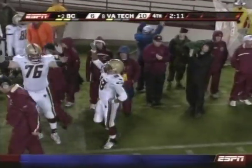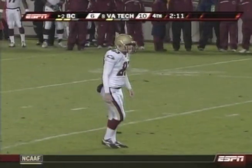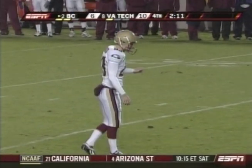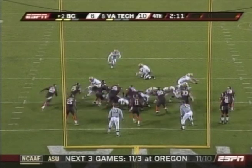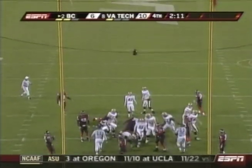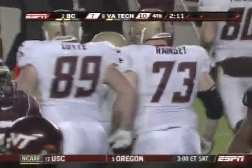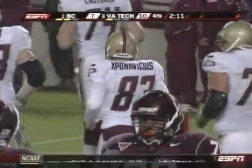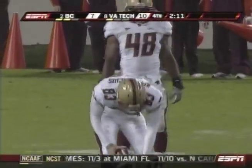It is a catch and a touchdown. And this is a crucial extra point — he's missed three this year, this one means a lot. The former walk-on came on and was the hero a year ago against the Hokies up at Chestnut Hill. Boots it through. He's not known for a real strong leg.